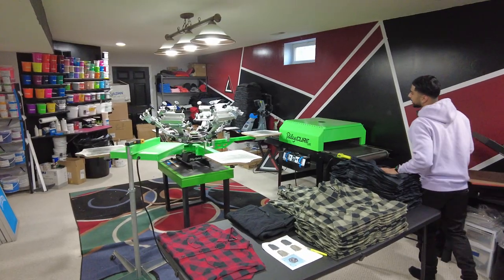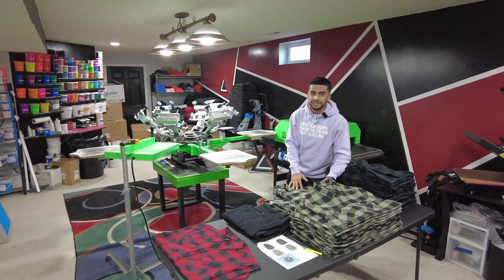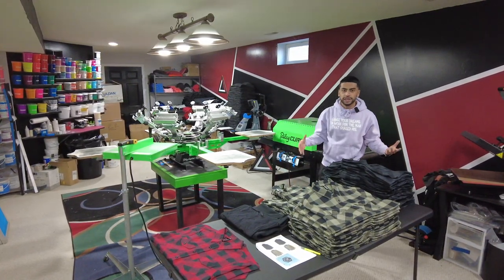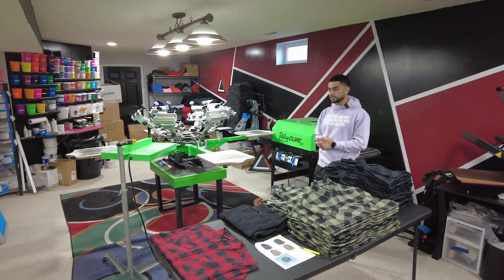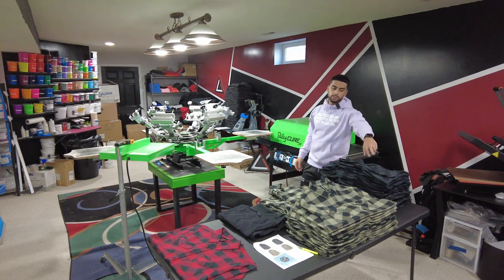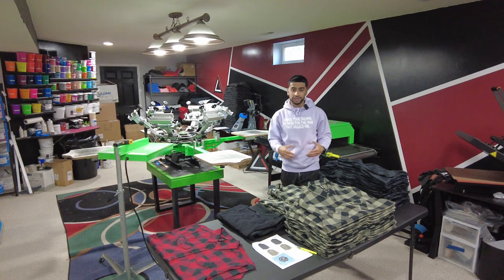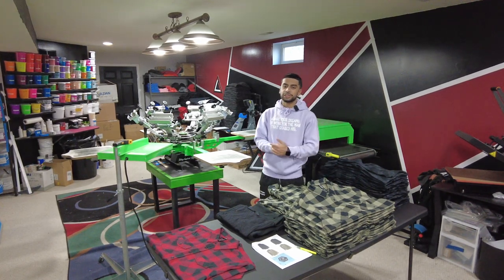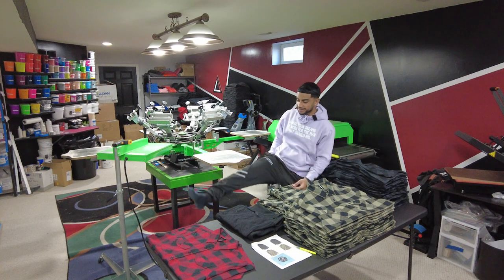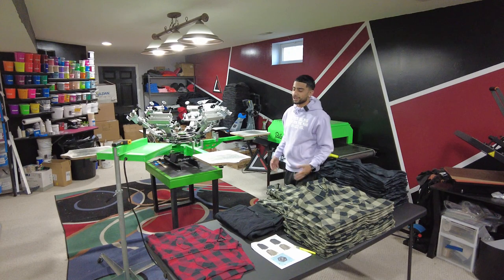So there you have it — that's the gist of my screen print and embroidery shop out of my parents' basement. We've got a little more staging going on right here because we're running out of space. We've got a whole bin right there for embroidery that we need to stage. We're making it work and it's been a killer experience — working out of the basement in socks, wearing whatever I want. It's been real comfortable and I'm really going to miss this place once I move out.